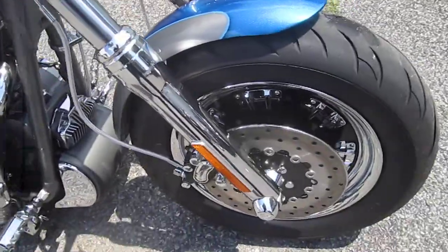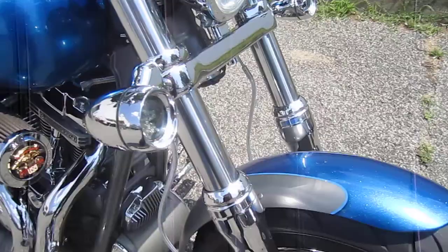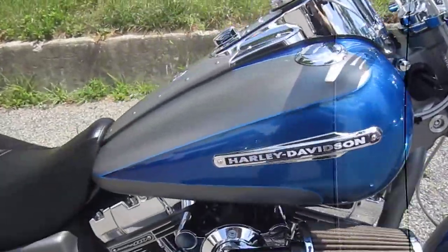Truly an exclusive type of vehicle to own. Limited production, dual-disc front brakes from the factory, chrome front end from the factory. All kinds of stuff right from the factory.